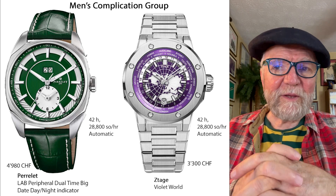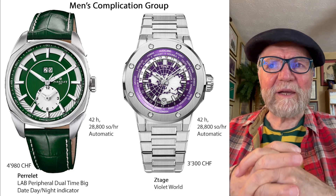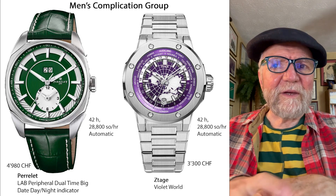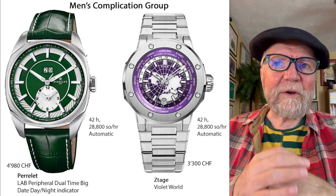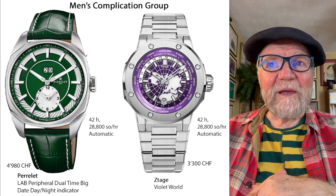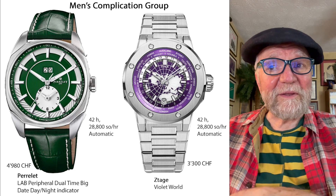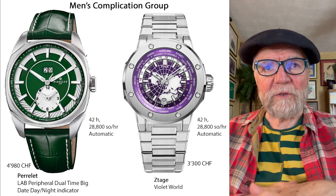Another one in the Men's Complication group was from a company called Z-Tag. It's 4 hertz, automatic, and it's a world timer. I thought this was a really interesting watch — and again, well under 5,000 at 3,300 Swiss francs.